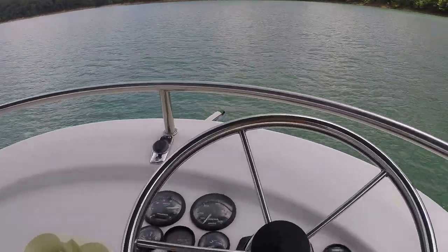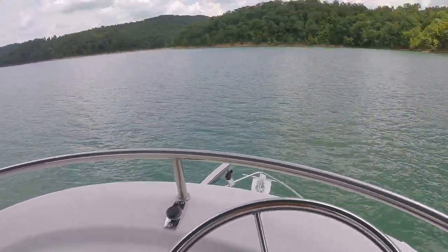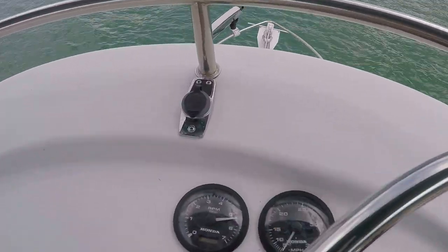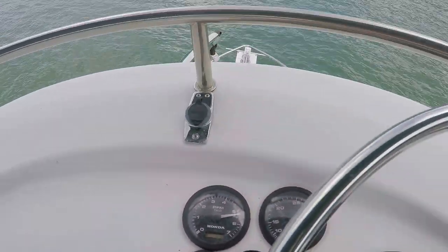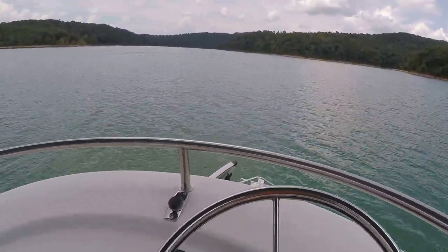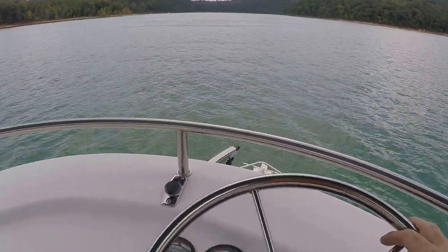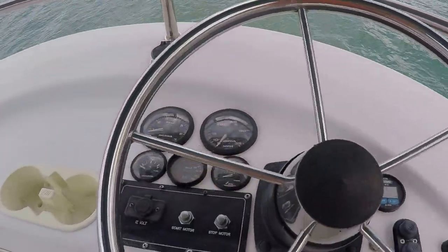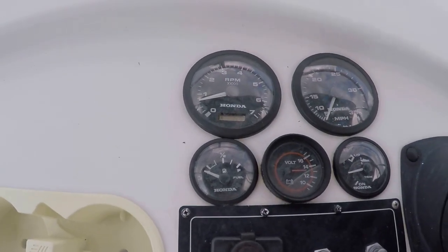Here we are on board our 2002 Adventurecraft AC 2800 we have for sale. We're currently on Norris Lake, running about 5,200 RPMs at about 20 miles an hour. I'm going to slow things down just a little bit and we're going to do a brief walking tour of this listing. Up here on the flybridge, I should note that the